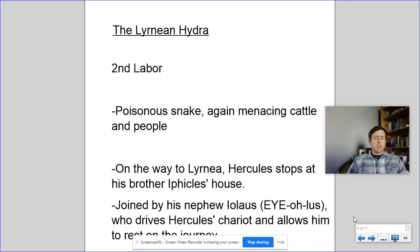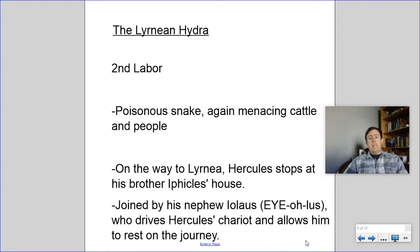On the way to Lernaia, Hercules stops at his twin brother Ithacles' house, and his nephew Iolaus, as we see here, joins him. Iolaus later becomes like Hercules' companion and friend for a bunch of these labors. Typically his job is driving the chariot, so Hercules gets a chance to rest a bit on the journey.